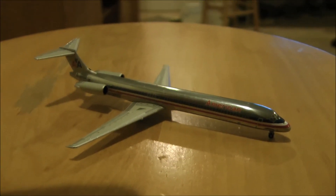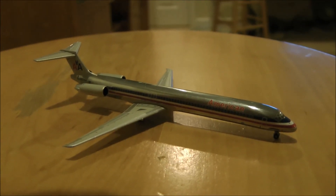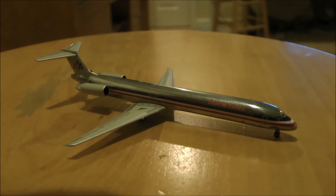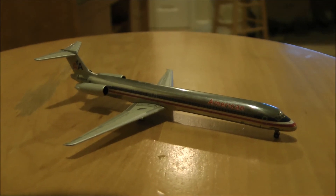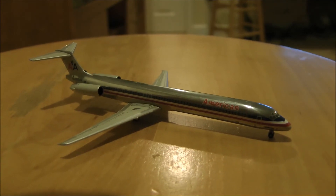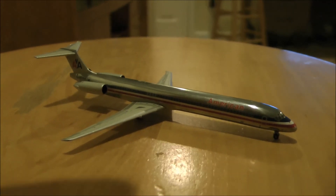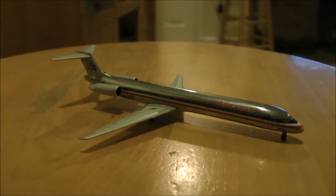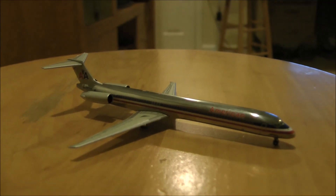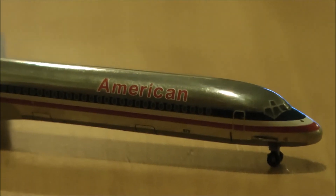Great looking model, I'm really happy with it. Maybe we'll start seeing Allegiant Airlines MD-80s, maybe some old Alaska MD-80s — just all the classic MD-80s and other airlines that operate them. Maybe we'll get some of those in the future, who knows. But I just hope they're as good a quality as this one.